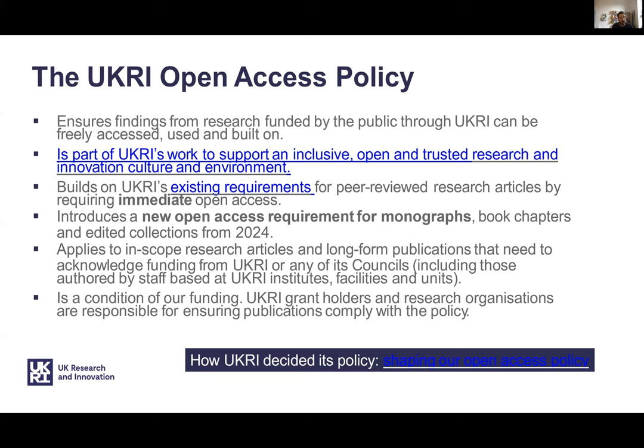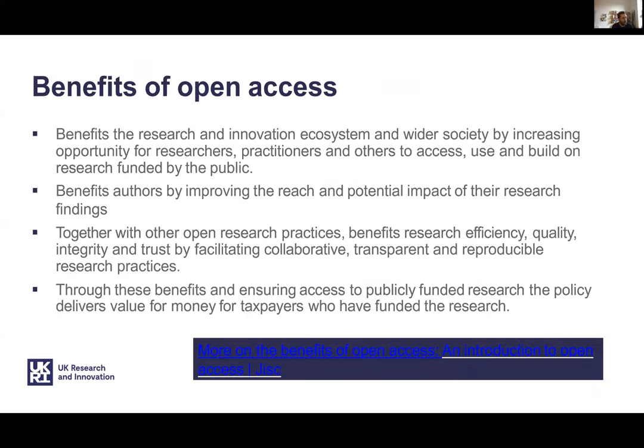There's also a new policy for books and book chapters from 2024. There are lots of benefits to making your work open access. These include access for those without subscriptions, improving the visibility and reach of your work, and for staff on some grades, evidence of open research is used as criteria for promotion.